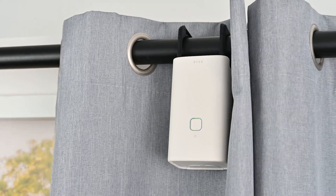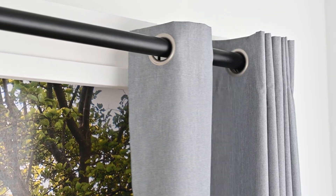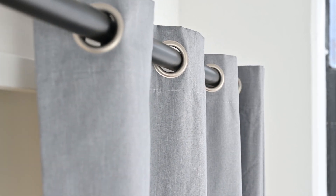With its beautiful design, Rise Smart Curtain seamlessly blends into your home, bringing smart home technology without compromising on your home aesthetic.